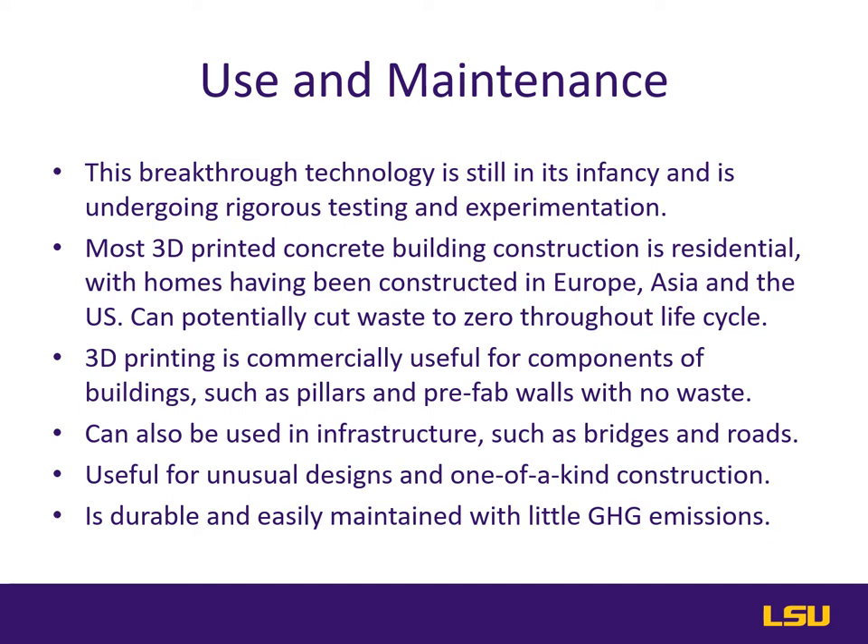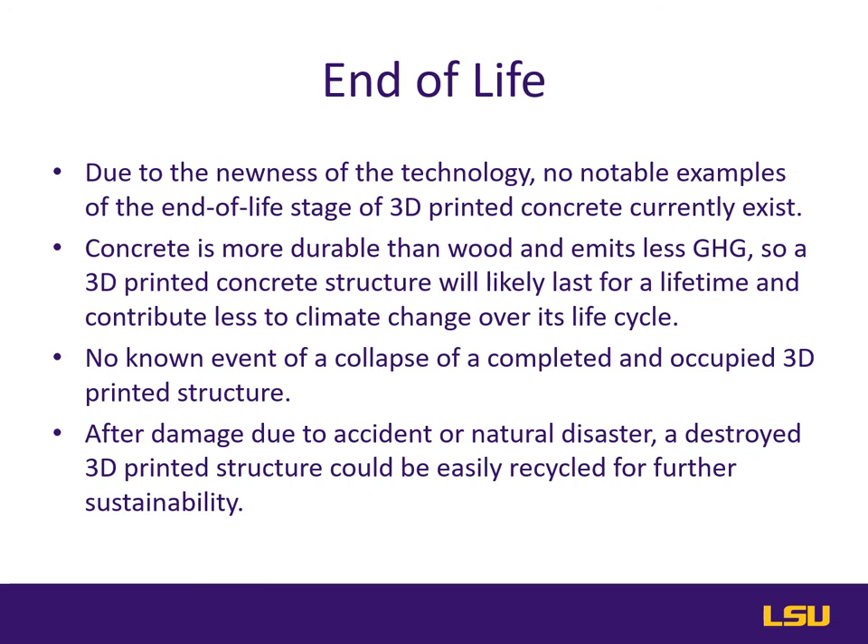One way 3D printed concrete stands out is its use in unusual designs and one-of-a-kind structures that traditional construction could not accomplish. Most of all, it is proving quite durable and easily maintained, emitting little greenhouse gas over its life cycle. The biggest complaint about 3D printed concrete is its lack of data, as it is a brand new technology with few examples to test from. There are currently no known examples of the end-of-life stage of 3D printed concrete, and the industry is new and fledgling.